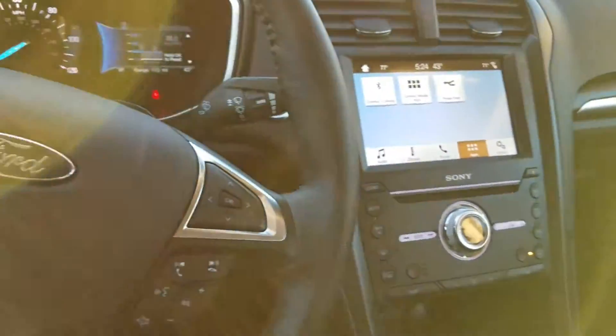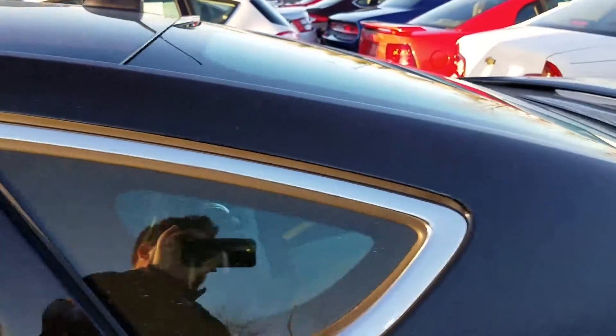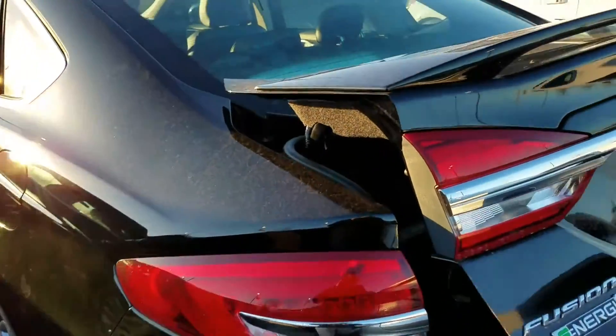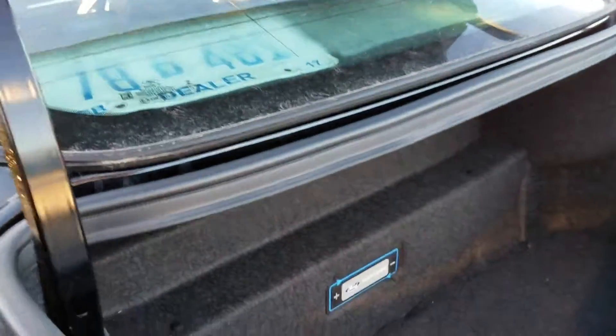If you haven't seen the trunk space on a Ford Fusion, I'll show you that. Normally the trunk is very large, but the battery for the plug-in hybrid takes up a lot of that space. That is one disadvantage to having a hybrid — you do lose some trunk space, all of this area up here that would otherwise be trunk.